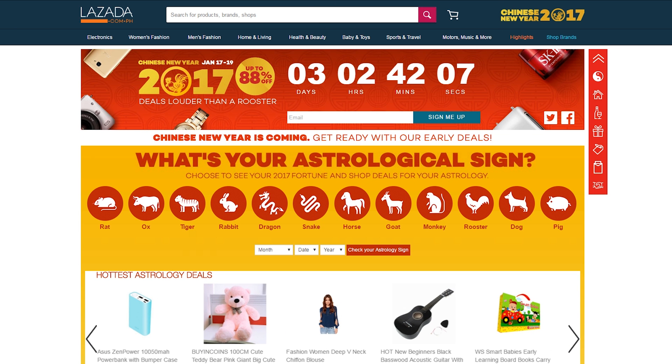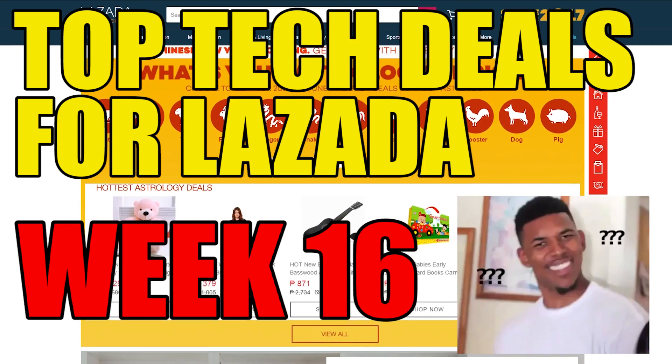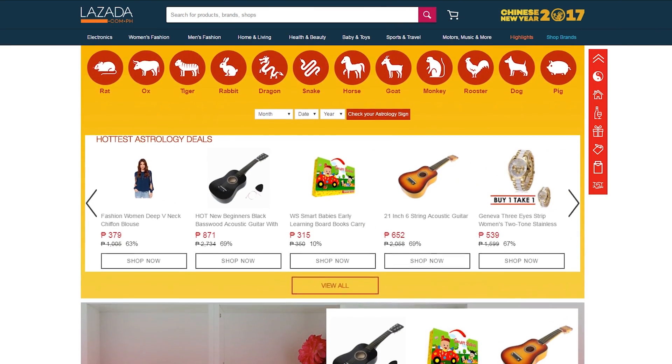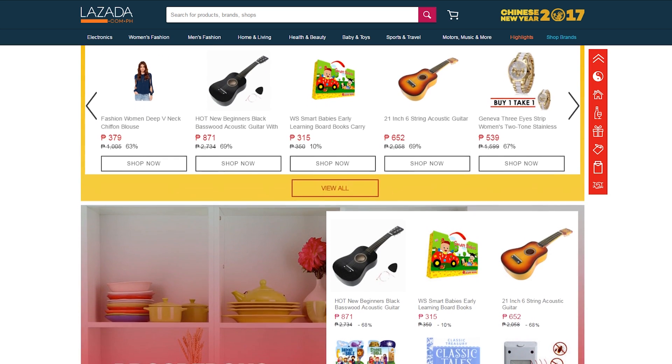What's up guys and welcome back to Top Tech Deals for Lazada Week 16. As always, I have another round of awesome deals for you guys. Let's get it again — all the links to the items will be in the description if you want to check them out.